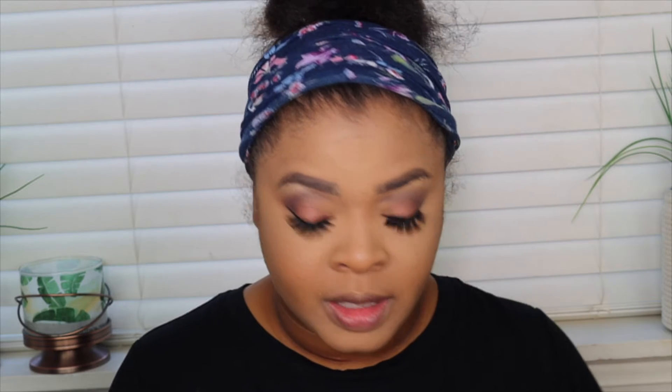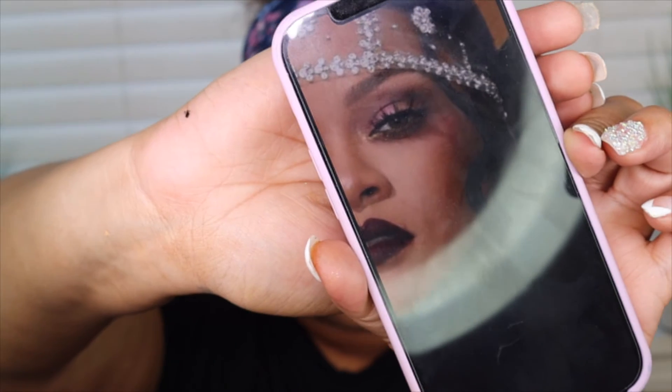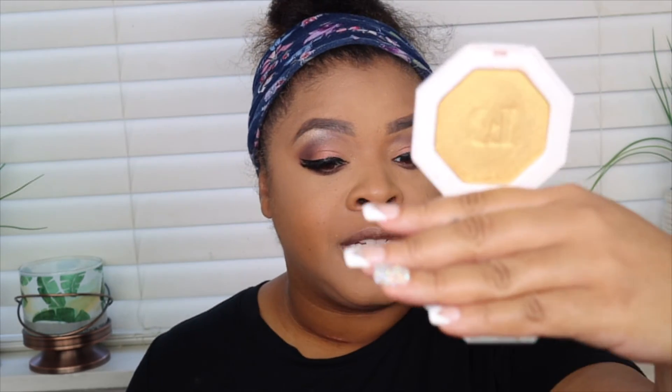I'm going to go back underneath the eye with a little bit of Mystic mixed with Chestnut. I don't know if that's exactly what she used under the eye, but it looks like Trophy Wife. The inner corners have like this gold to them, so we are going to use the Killawatt highlighter in Trophy Wife for those inner corners.